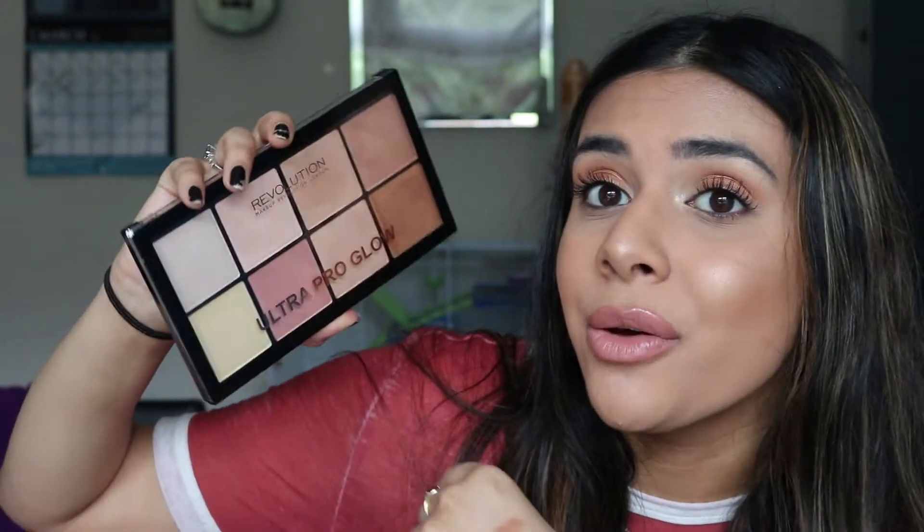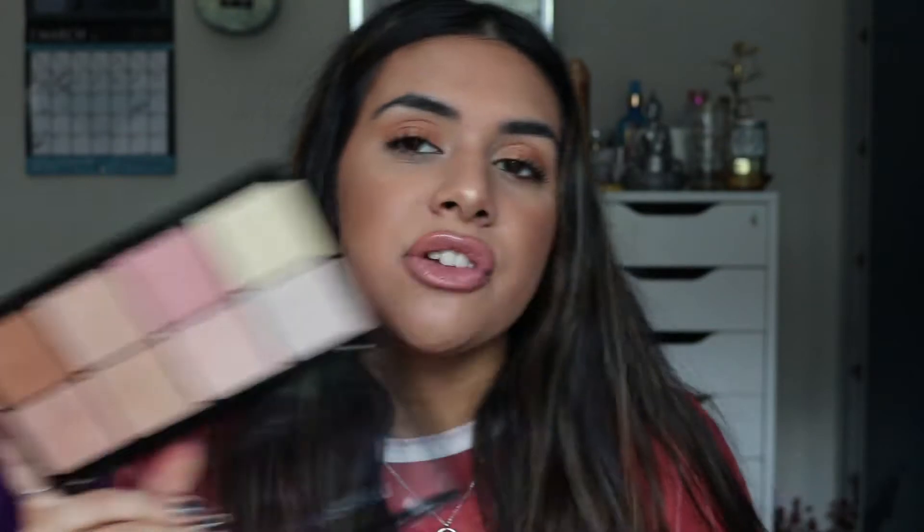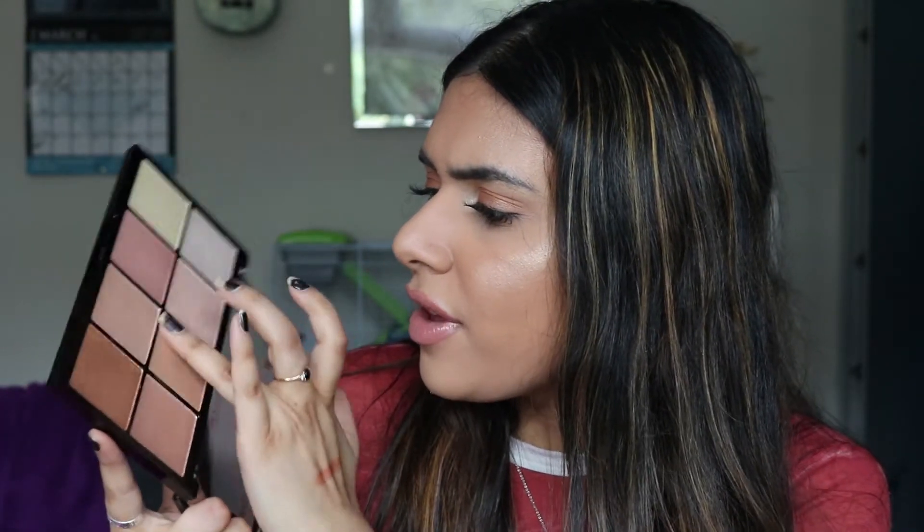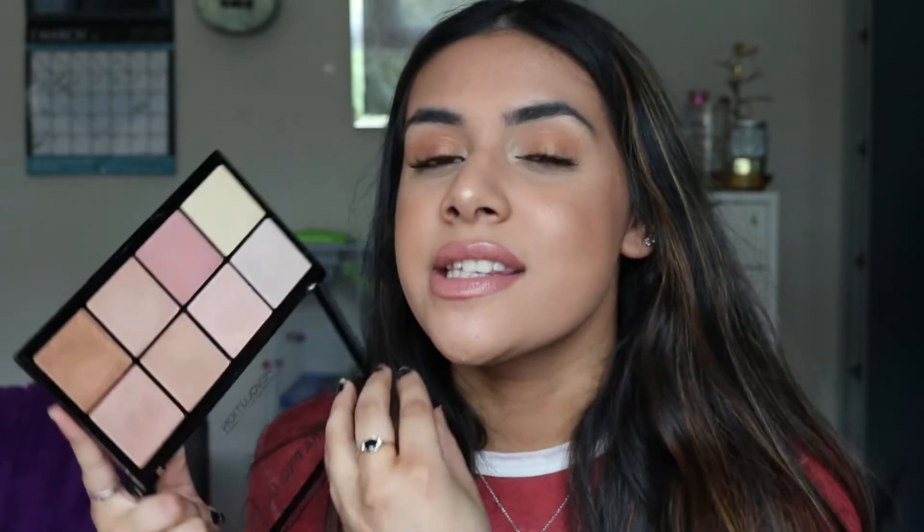Next I have the Makeup Revolution Ultra Pro Glow Highlighting Palette. It's an amazing shade range — I want to say it's around the 10-pound mark. The shades are so creamy, almost like a ColourPop cream formula; when you press them they leave a little indent, which shows how soft they are. When you apply them to the skin, they look exactly how they look in the pan — really nice and pigmented and they last forever. I really like this palette.